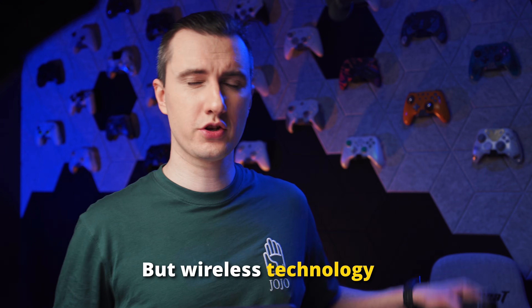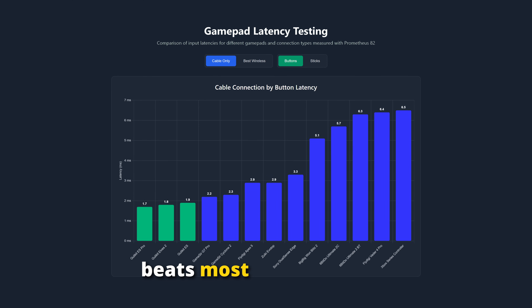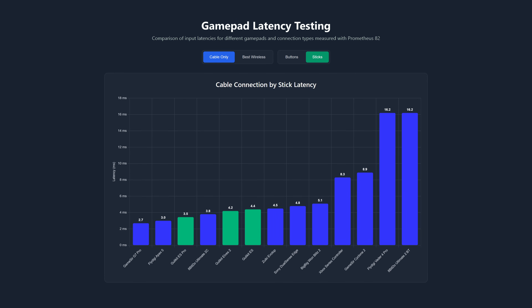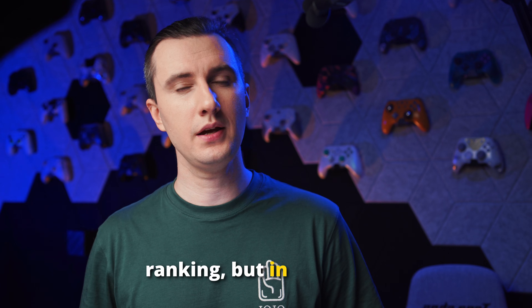But wireless technology is not the only strength of GulliKit's new models. In wired mode, GulliKit also beats most competitors in both button and stick latency. Even in wired mode, the GulliKit gamepad remains among the fastest — not only in this ranking, but in the world.